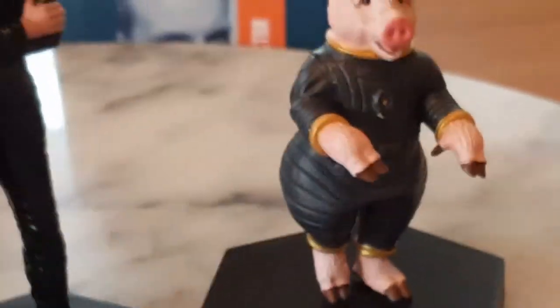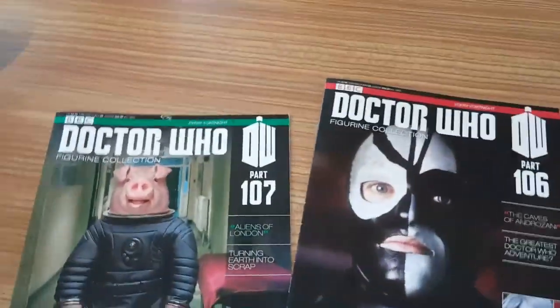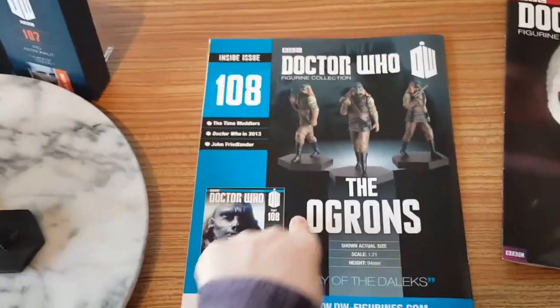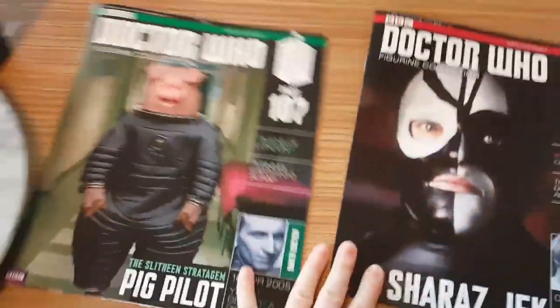I apologise for the background noise — my neighbours are doing gardening. So there you have it. That is part 106 and 107 of the Doctor Who figurine collection. Next time in part 108 it's the Ogrons from the Day of the Daleks, which is a Third Doctor story. So please like, comment and subscribe, and thank you for your support. Bye!